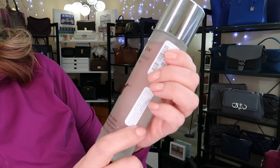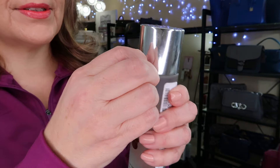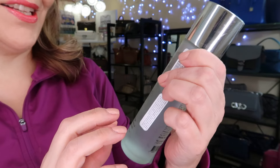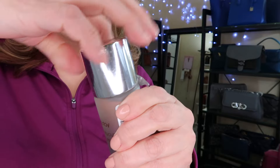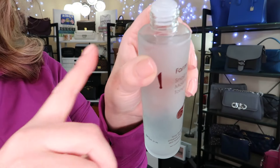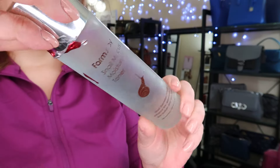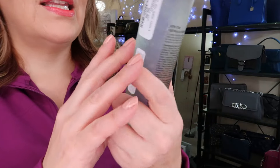I got this Snail Mucus Moisturizer Toner from Winners. I know I've been seeing it all over TikTok — snail mucus, ew. It does have a bit of a slimier texture, not as slimy as I thought it would be from what I've seen on YouTube. But it was only $9.99. It does have a bit of a fragrance. You can see it's kind of jelly. I'm not sure how I feel about it yet — I've only used it a few times at night.